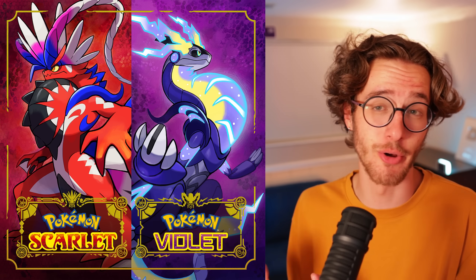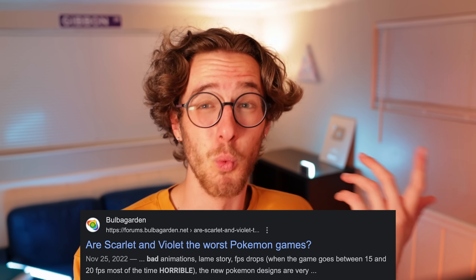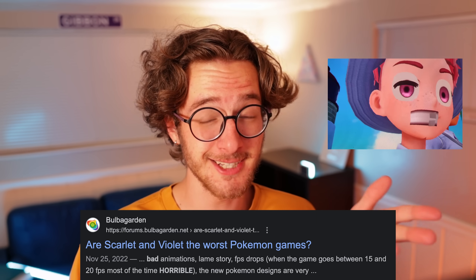Every three years, Game Freak makes a whole new wave of about 100 new Pokémon, and a couple games to show them off. But since it seems like they're getting worse at the game development side of things, I'll personally take over the next generation of Pokémon designs so they can fully focus on making a good game. But to make that a little easier, we gotta keep in mind one of the best aspects of Pokémon: evolutions.